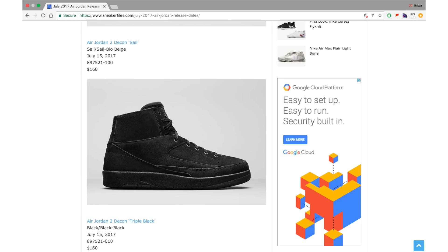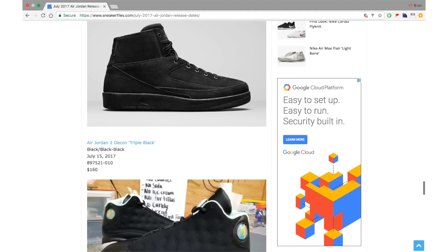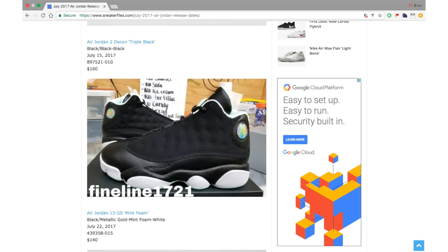Last but not least of the Deacon colorways, and probably the best of the three in my opinion, is the Triple Black pair, also dropping July 15th for $160. I expect all three colorways to hit outlets. I believe this is a general release, though I don't have enough details to confirm that yet, but the Triple Black is the best of the three.